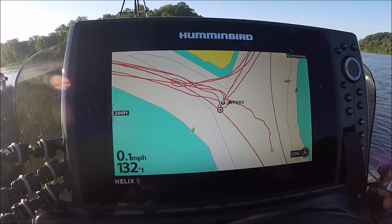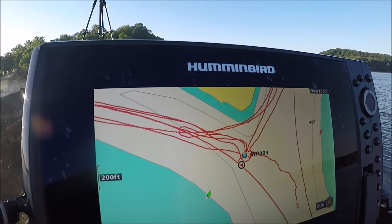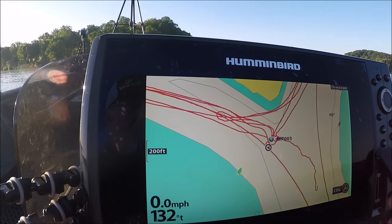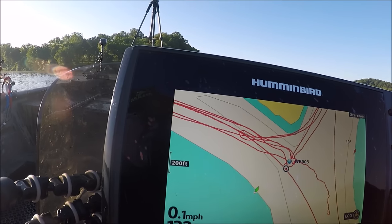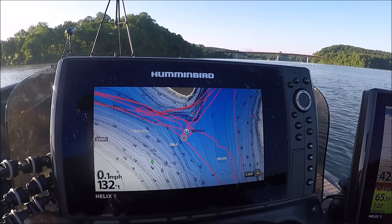I'll put a link where you can get one. Take the Lake Master card for your area, put it in your fish finder — voila, instant detail.